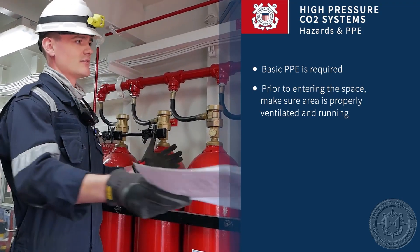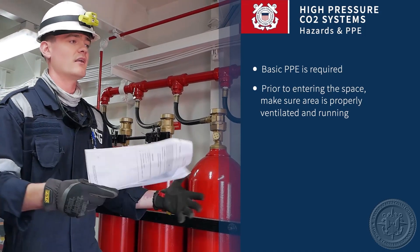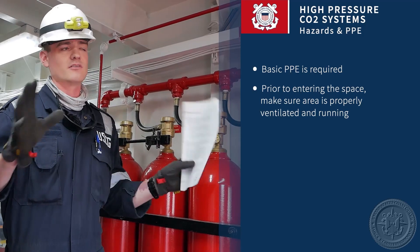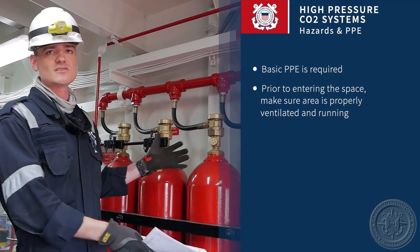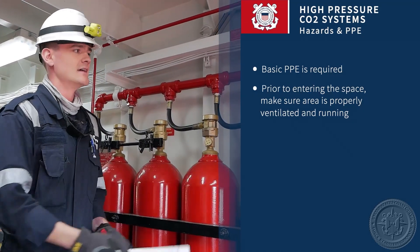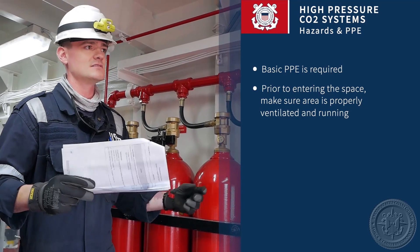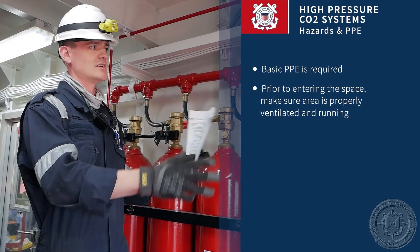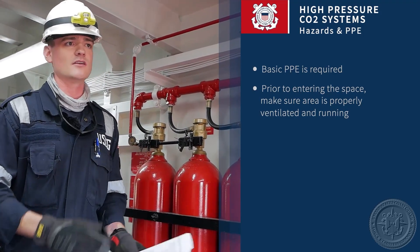On this vessel in particular, we have open airway and ventilation has been running the entire time prior to us entering, so the oxygen, CO2, and everything in the room is taken care of. But it's not a one-size-fits-all system — on the larger vessels, we'll have entire rooms filled with these bottles, so ventilation is obviously going to be a key concern. Stay diligent, look out for each other, and should there be any concerns, exit the space, investigate, and go from there.